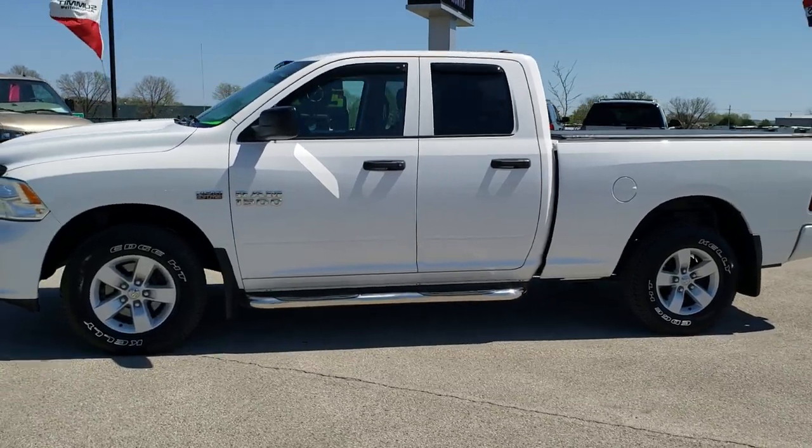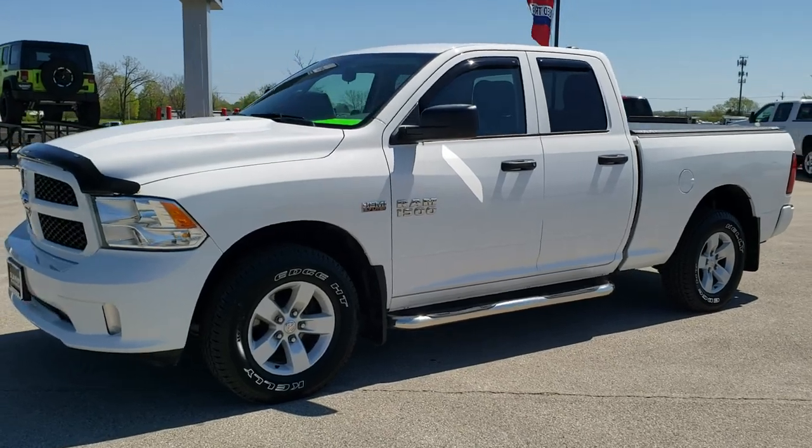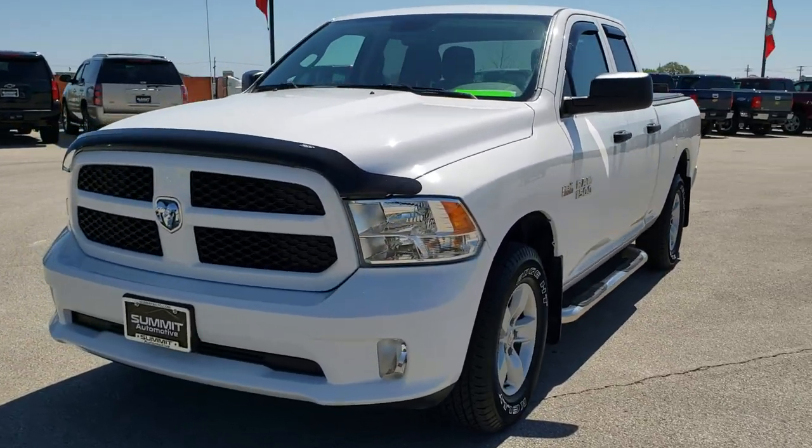This is stock number 20T108A. We are here at Summit Automotive in Fond du Lac, Wisconsin, your new and used Ram and light duty truck headquarters.